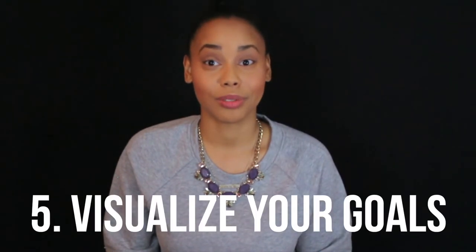Step number four: reward yourself. This will reinforce the positive actions that you've taken so you can continue achieving your goals.